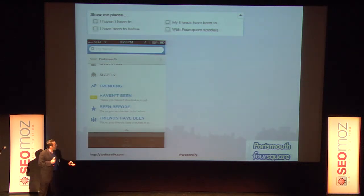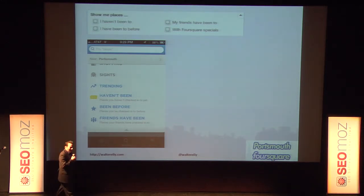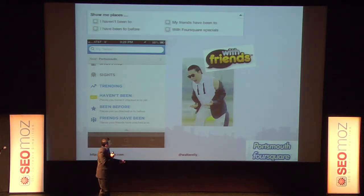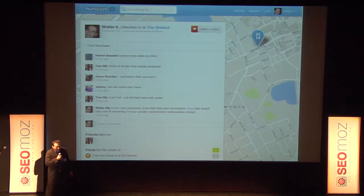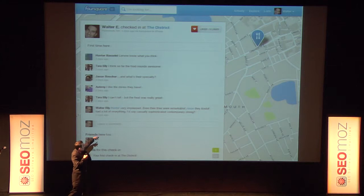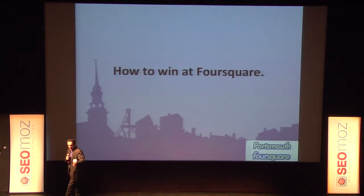The other thing Foursquare is doing: if they have your check-in data, they can tell you interesting things — not just where you've been, but where you haven't been yet, so you can explore your city further. I was like 'no way — I can find places in Portsmouth my friends have been that I haven't tried.' I did that the other night with my wife, went out to The District after finding it on Explorer. When we checked in, the digital word of mouth kicked in — comments rolled in from Hunter, Jason, and others. I didn't even have to respond; other people did the digital word of mouth for me.